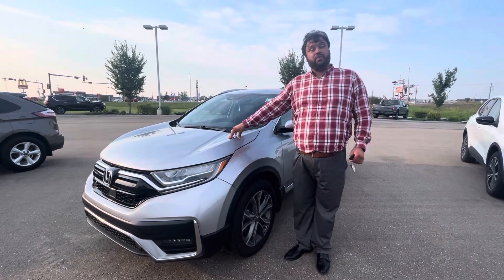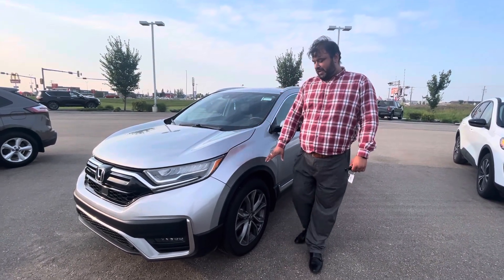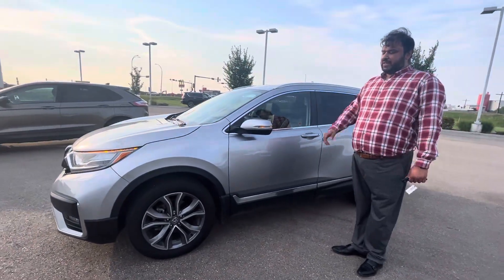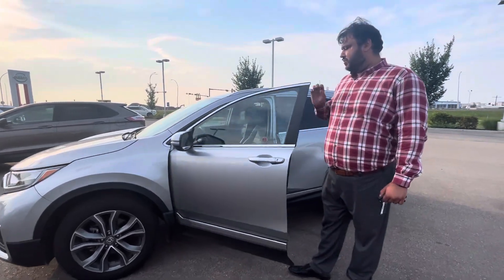Underneath the hood, a very powerful yet very fuel efficient 1.5 litre turbo engine. Onto the side here, you can see gorgeous aluminum alloy wheels with nice rubber on them — it's still practically brand new — and keyless entry on this one as well.